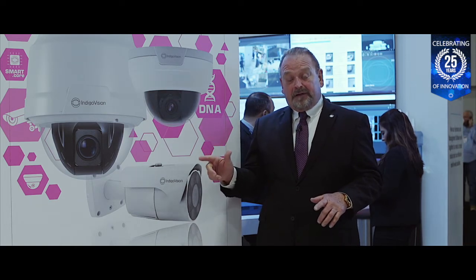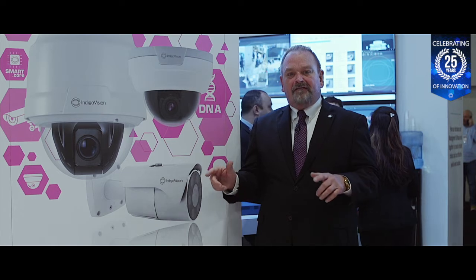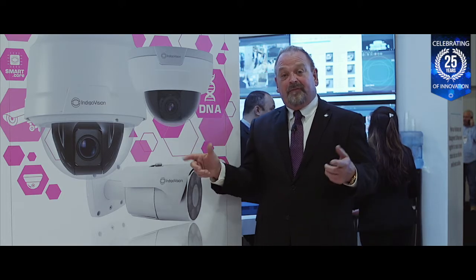This is one premium camera range that you don't want to miss out on. They are NDAA compliant, which means that they're suitable and trusted to be used on government installations inside the United States, as well as other places around the world where this legislation is applicable.